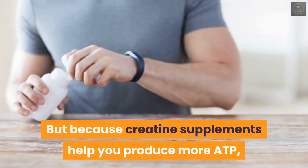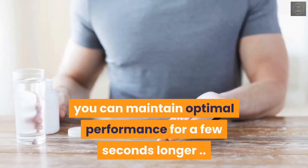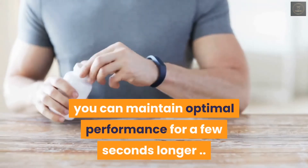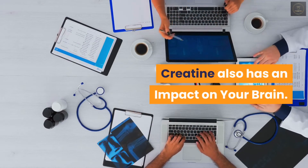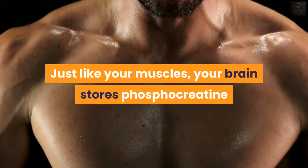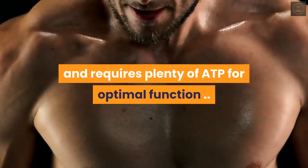Because creatine supplements help you produce more ATP, you can maintain optimal performance for a few seconds longer. Creatine also has an impact on your brain — just like your muscles, your brain stores phosphocreatine and requires plenty of ATP for optimal function.